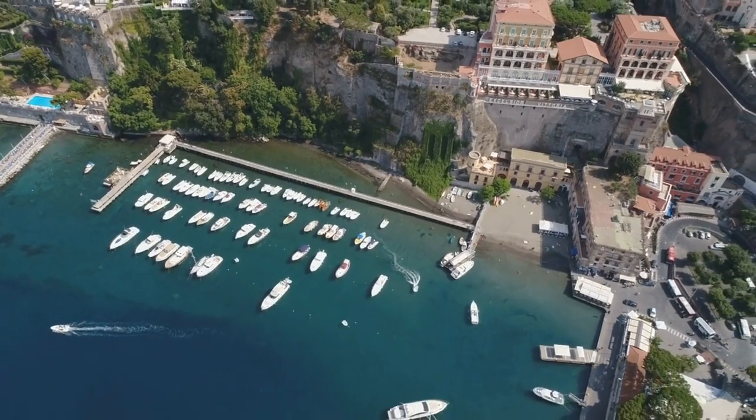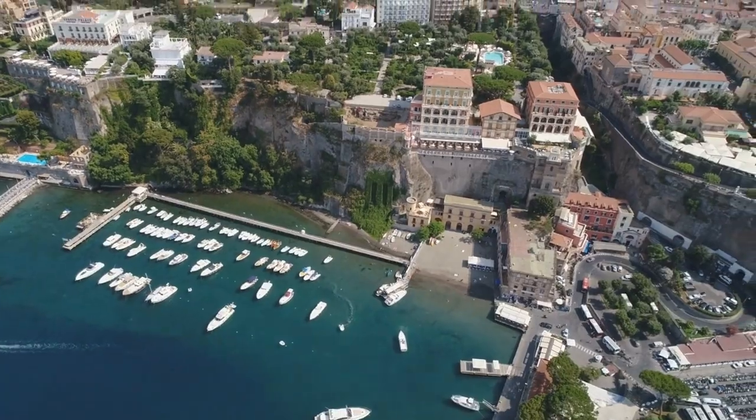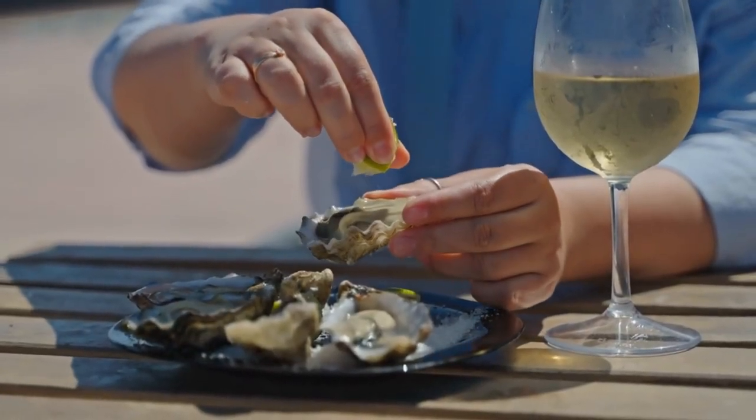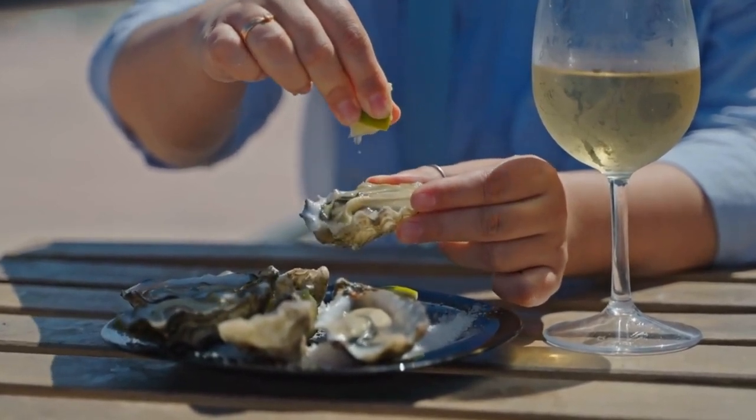Welcome, travelers, to the captivating town of Sorrento, nestled along the stunning Amalfi coast of Italy. Today, we're diving into the treasures this Mediterranean paradise has to offer, from its mesmerizing views and vibrant culture to its delectable cuisine.